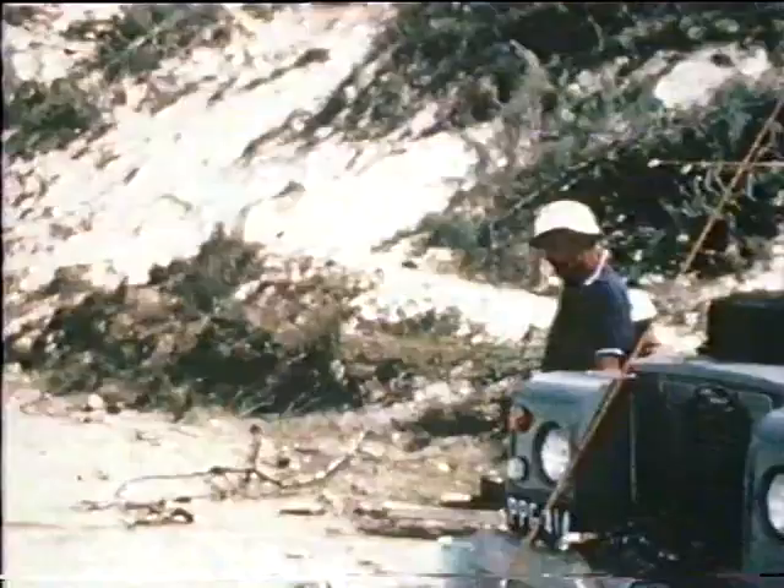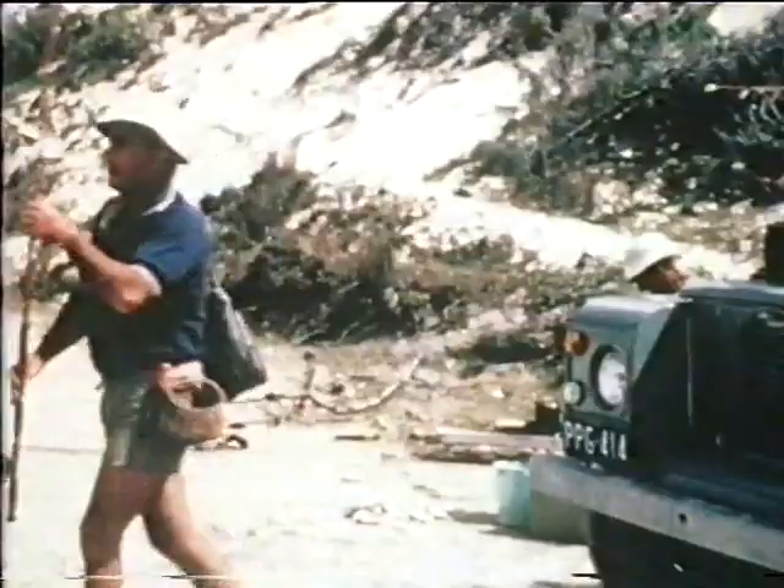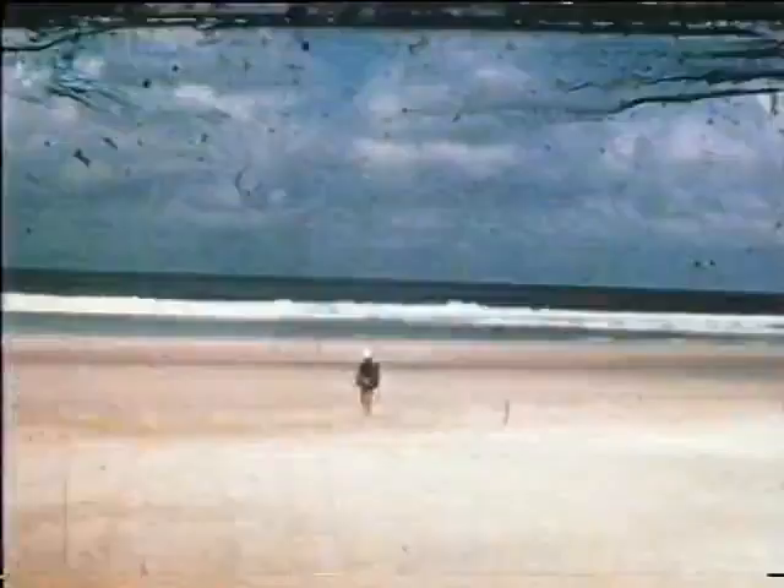Almost 60 miles of beach are covered before the anglers, Jack Alvey and Keith Peel, are satisfied that they have found an ideal surf gutter suggesting it could hold fish. A rough camp is erected for an overnight stay and the fishing gear made ready. The wide expanse of hard beach sand is apparent as Jack begins fishing.